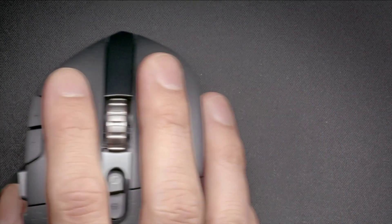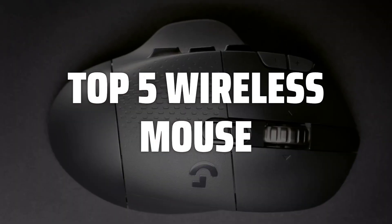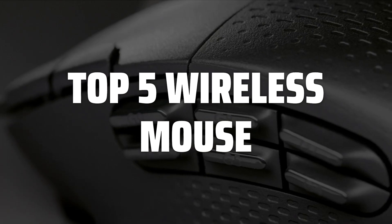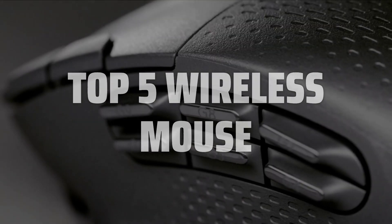To help you find the right model, we've listed the top 5 wireless mice and their key features, plus the things you need to consider to help you choose the best one for you. Links to all products mentioned in the video are in the description below.